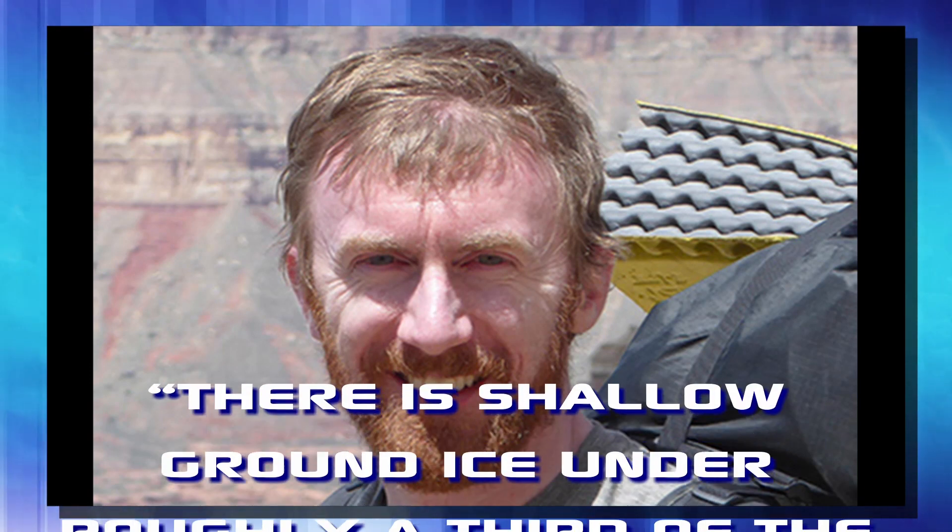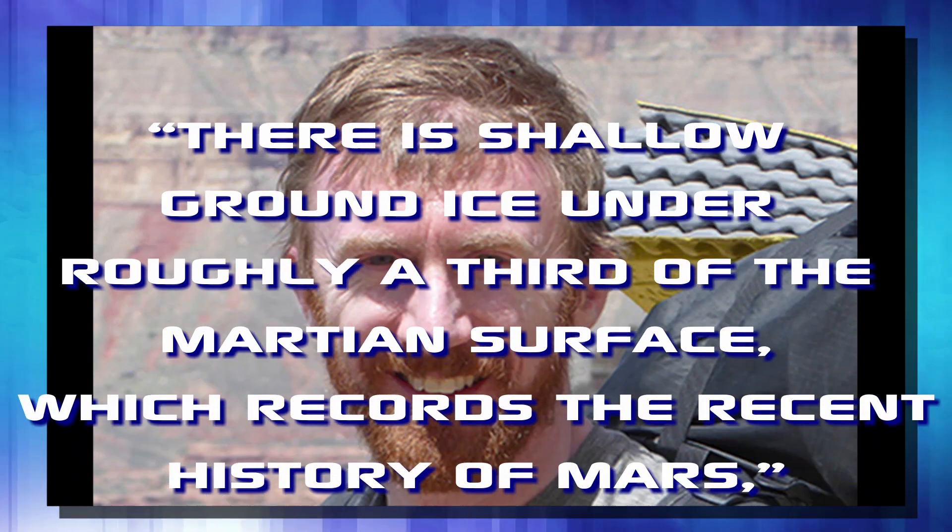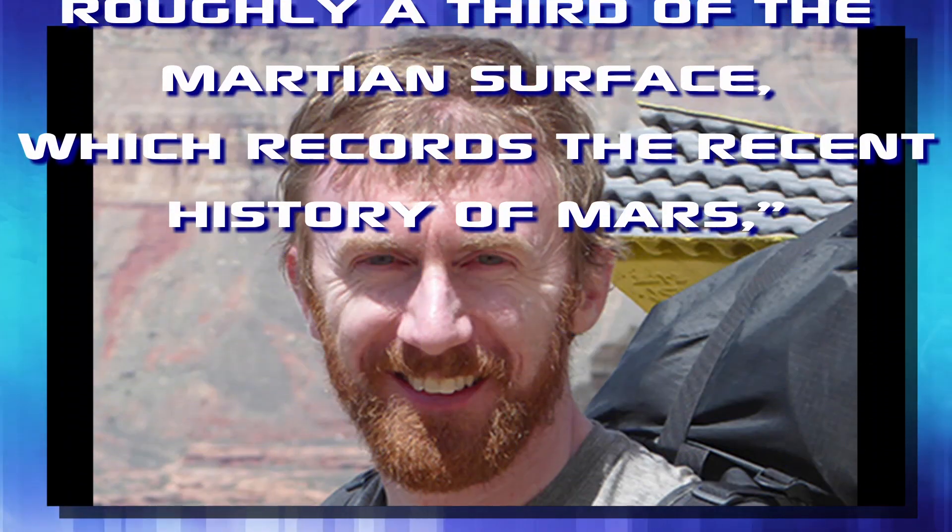According to Colin Dundas, one of the authors of this paper, what they do know is there is a shallow ground ice under roughly a third of the Martian surface, which records the recent history of Mars. Researchers also believe this ice was probably deposited long ago as snow, and then later capped by dirt and dust — a layer only about a meter to two meters thick.